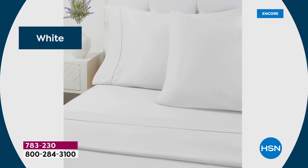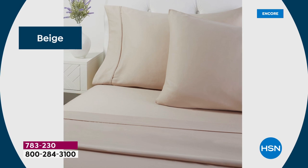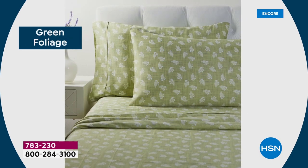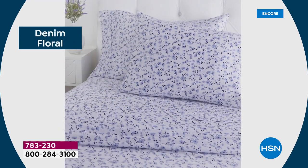The twin comes with one pillowcase, so does the twin XL — which I believe is six inches longer than the twin. The rest of the sizes — full, queen, king, California king — all come with two pillowcases.